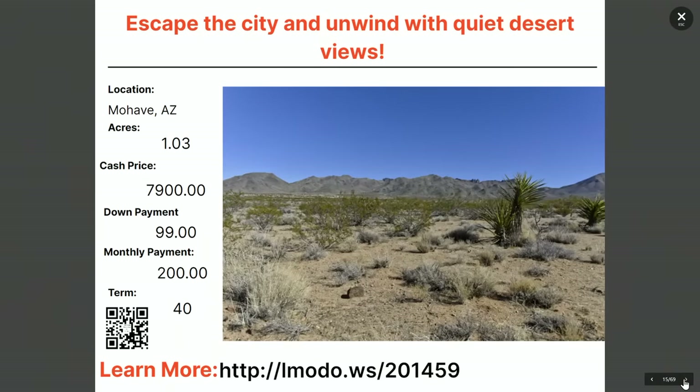Moving on to another property in Mojave County — a one-acre property. Asking price is $7,900 with $99 down and $200 a month for 40 months. Learn more at elmoto.ws/201459.